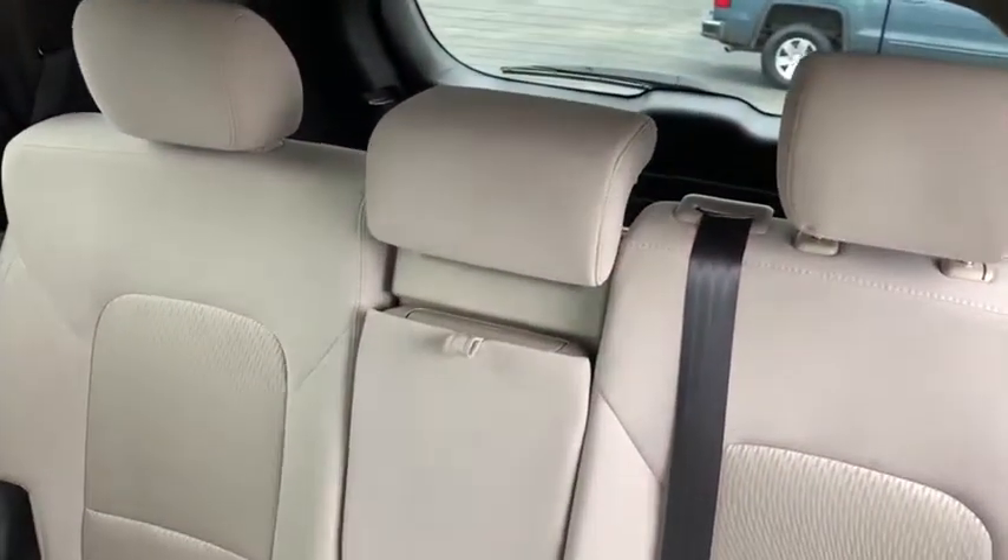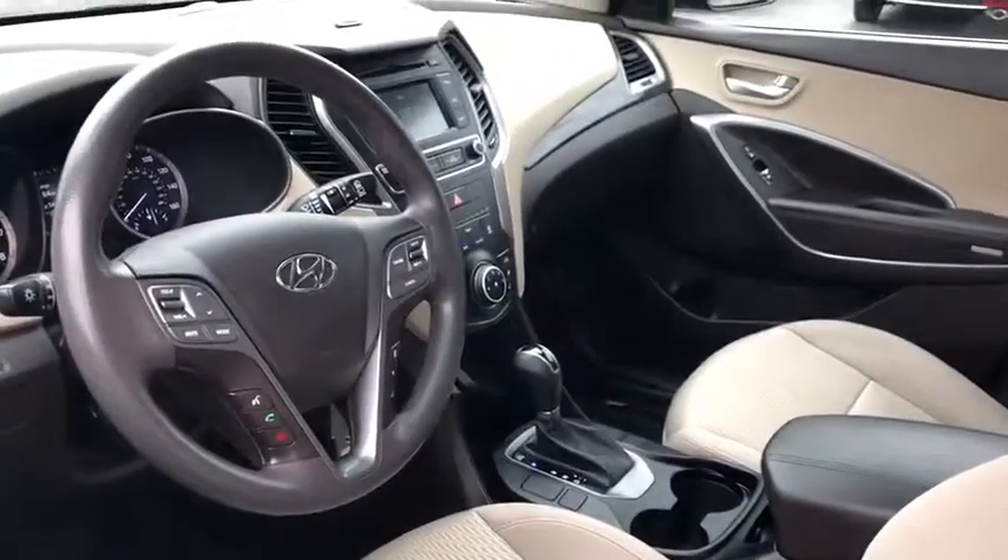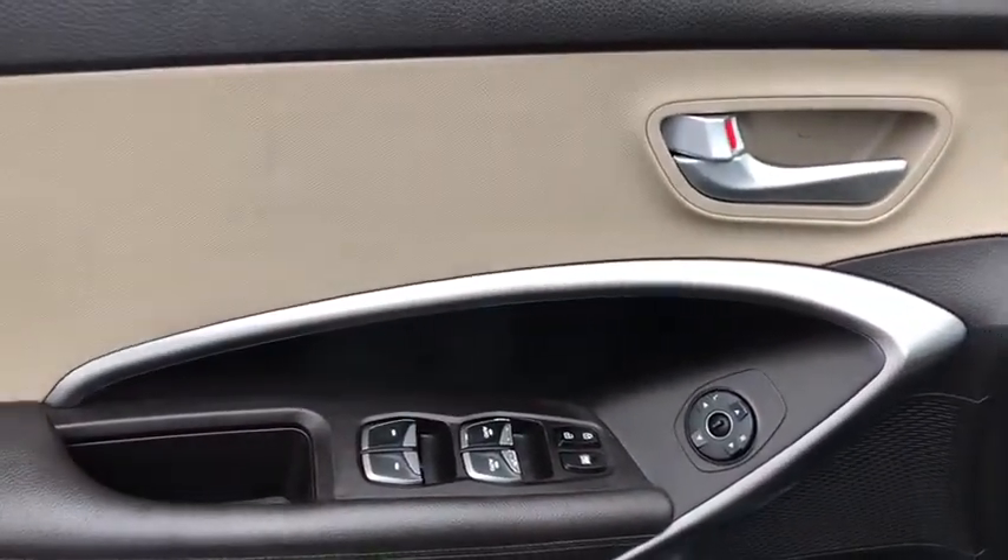Trip computer. Power windows. CD player. Carpeted floor mats. Brake assist. Overhead console. Tachometer. Cargo net. Remote keyless entry. Panic alarm. Rear window wiper.